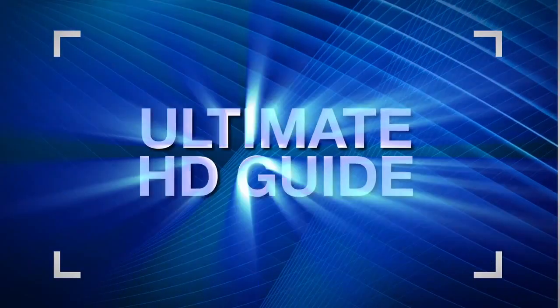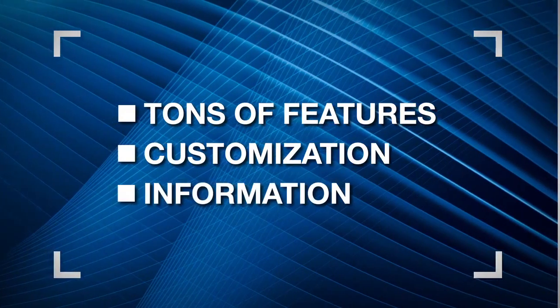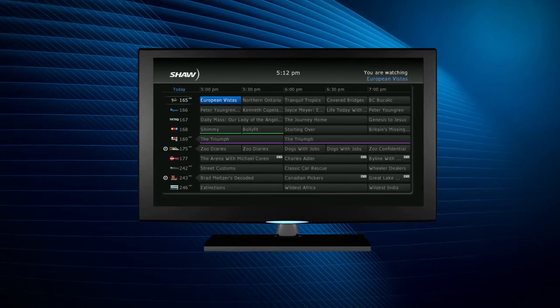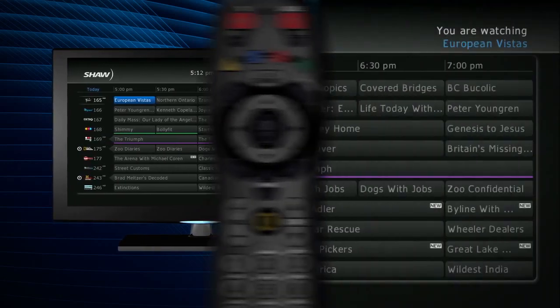Shaw is proud to bring you the ultimate HD guide in beautiful 16x9 resolution with tons of features, customization and information right at your fingertips. When you start using your new HD box, it's pre-programmed with some of the most popular features but it's totally customizable. In other words, you're in control.